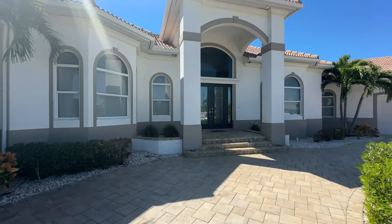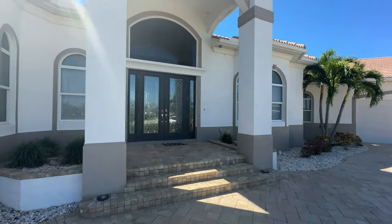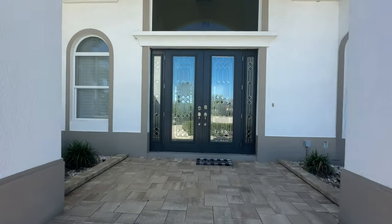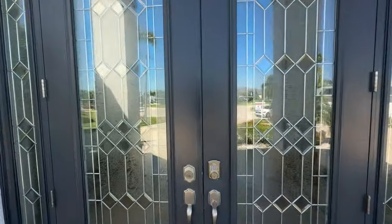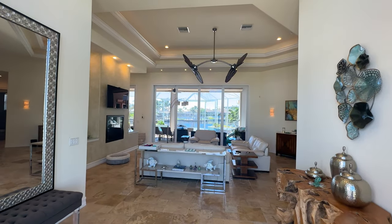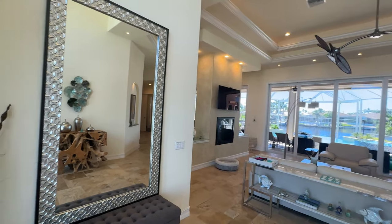Please subscribe to the channel, give a thumbs up, and I look forward to your comments. All the doors in this house have this Z-Wave smart lock — you can open the doors from anywhere with your phone. Pretty cool. Let's go together and take a look. Opens up into this great room here, but first, what about this foyer?